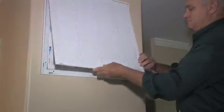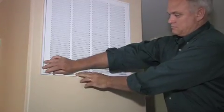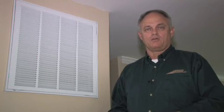Something else you may consider would be to have your system professionally serviced to ensure that the coils and the blower are kept clean and therefore running at peak efficiency.